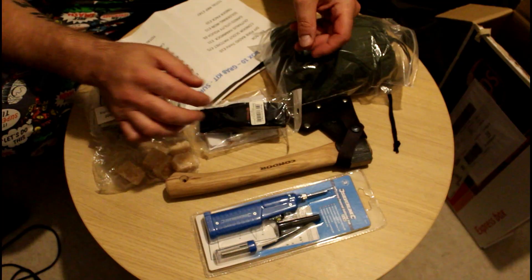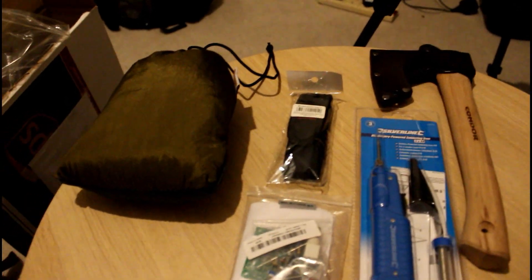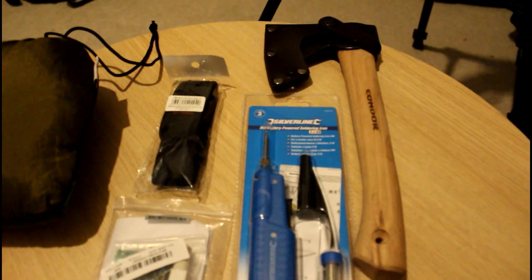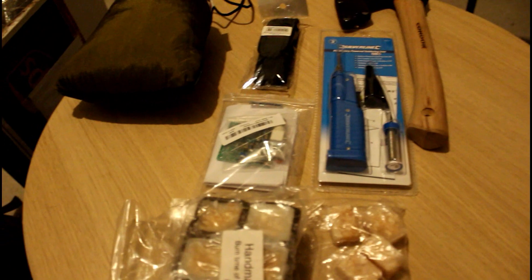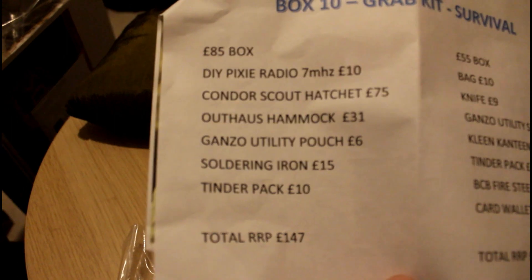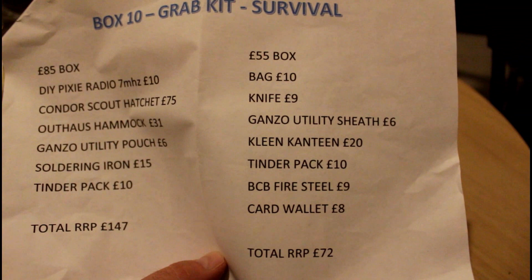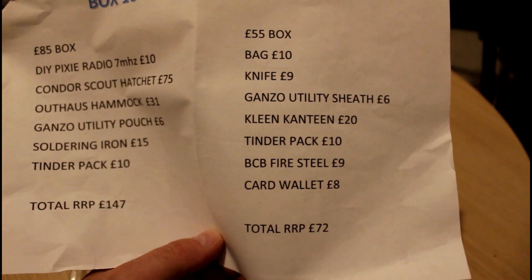Let me spin the camera around and show you a close-up. There's your list and there are your items: the hammock, the Ganso pouch, the soldering iron, the hatchet, the do-it-yourself radio, and the tinder. The total retail price on this is £147, and that's the £85 box this month.